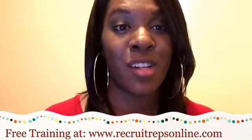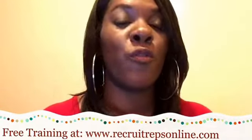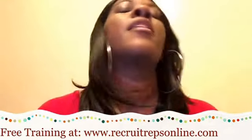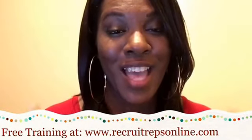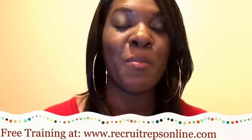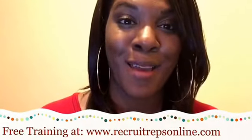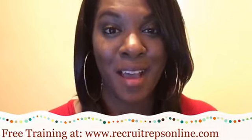Feel free to share this with anyone — maybe someone on your team. I keep these very generic because I want to help you succeed. I struggled for two years in this industry, and I want to give you the strategies you need to build your business. This channel is all about giving you practical strategies of what's working now so you can build your home-based business online while having a life at the same time. Pick up your free training at recruitrepsonline.com.